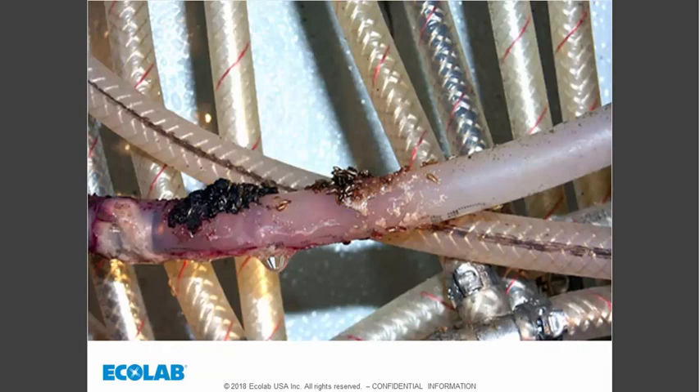Here's a close-up of that beverage line we just showed you, with the fungus mass. Those are all fly pupae where the flies have laid their eggs and developed to the pupal stage — the adult will emerge from that pupa in just a couple of days.